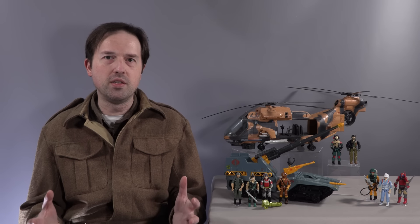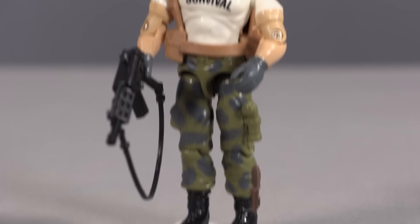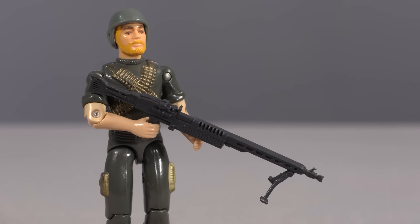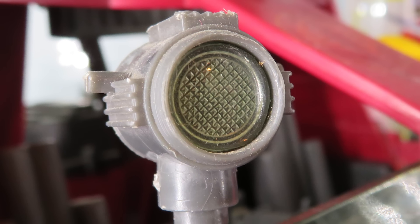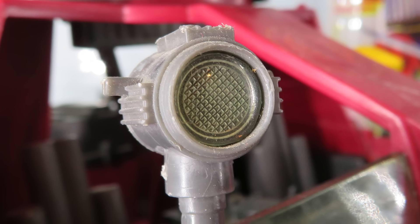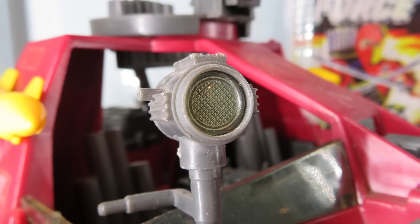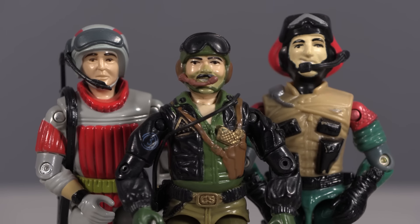GI Joe occupies the number one spot for mega-popular lines with copious microscopic accessories — from Outback's blasted flashlight, to that stupid railing on the back of the USS Flagg, to Rock and Roll's infuriating bipod, to the spotlight lens on the Cobra Hydrofoil. GI Joe is a madhouse, and all of us who collect it are its masochistic inmates.